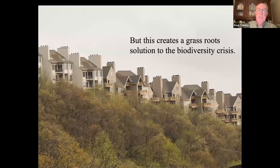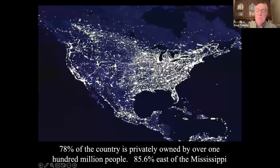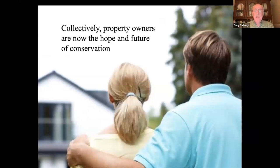This creates a grassroots solution to the biodiversity crisis, because most of the land is privately owned. Seventy-eight percent of the country is privately owned by over 100 million people. That's a big army. Eighty-five-point-six percent of the land east of the Mississippi. Collectively, private property owners are the hope and the future of conservation. The big problem is they don't know that. Back to 44 million acres of lawn — larger than New England. Why do we do that? Lawn is a status symbol.